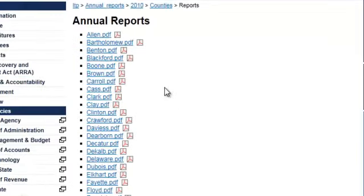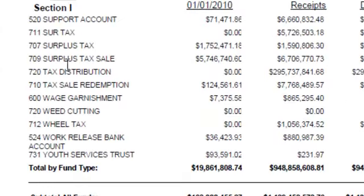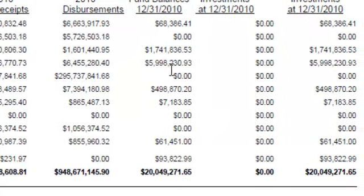And here's what's interesting. I'll just go to Allen County, for example. All I'm going to do is search this document for surplus. And you'll see it takes me right to page 12. You can see surplus tax sale — they started out the year in 2010 with $5.7 million worth of surplus in the account. They took in another $6.7 million.